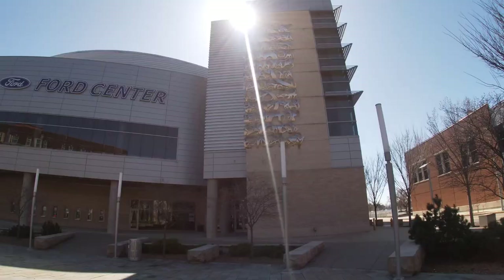Right here behind me we have our state-of-the-art arena here in downtown Evansville — the Ford Center. It is a multi-purpose facility that hosts concerts, basketball games, and hockey games. It's home to the University of Evansville Purple Aces, and we also have a professional hockey team called the Evansville Thunderbolts. Different artists come through here all the time, so just like the Victory Theater, it's a fun place to come for a night out to see an event.